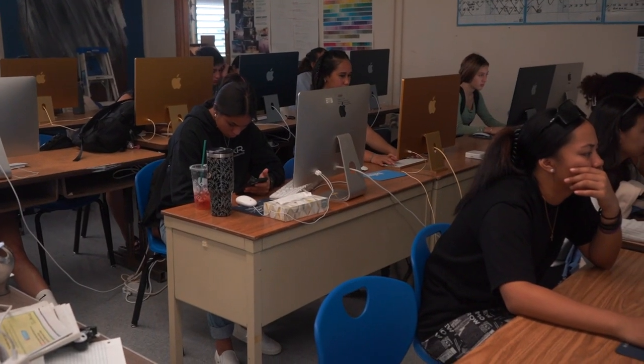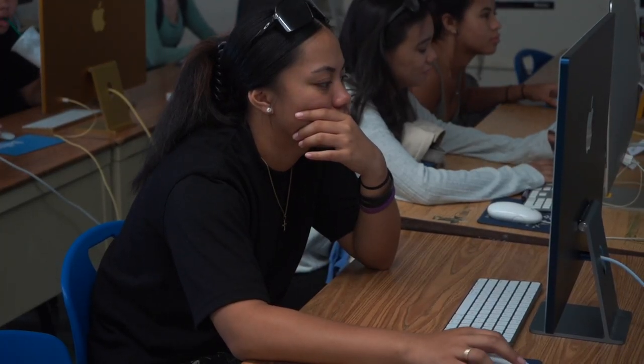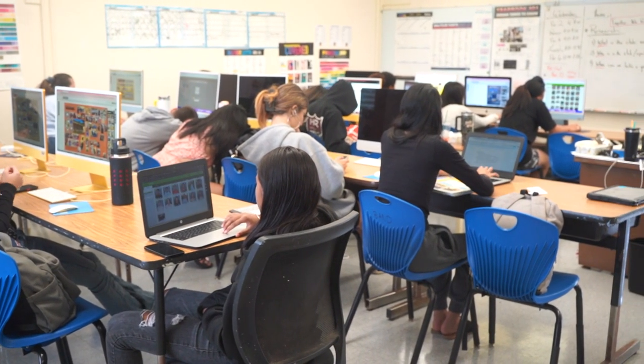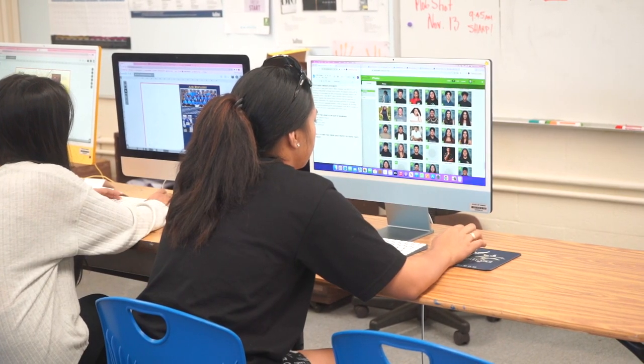Units of study include teamwork, responsibility, brainstorming, content, coverage, concept, reporting, writing, headlines, captions, editing, photography, typography, design, graphics, finances, yearbook campaigns, advertising, and distribution.